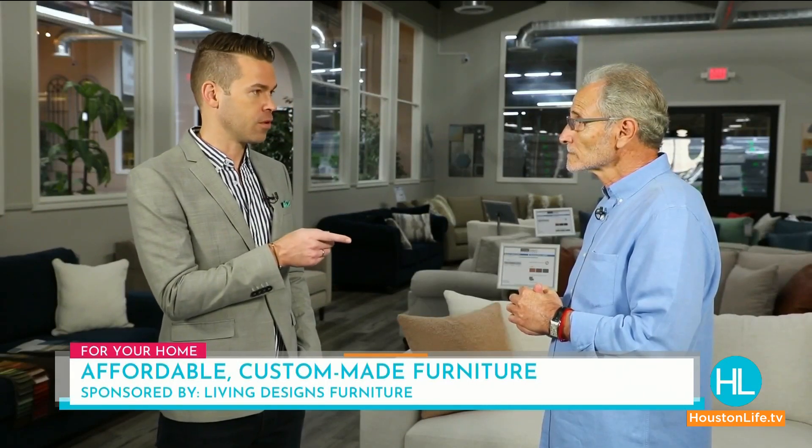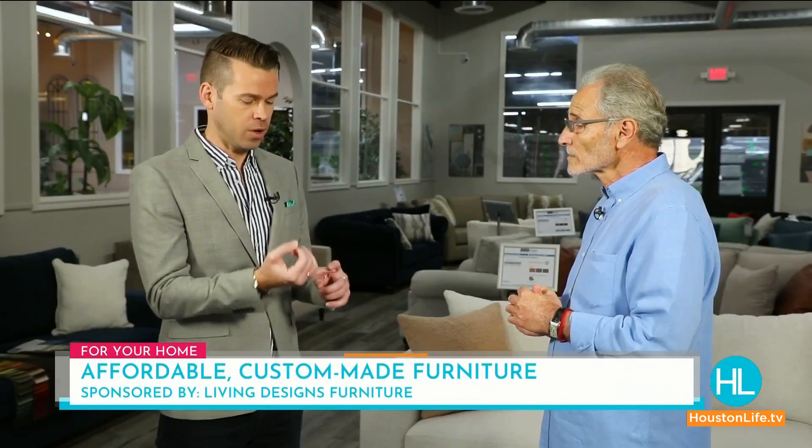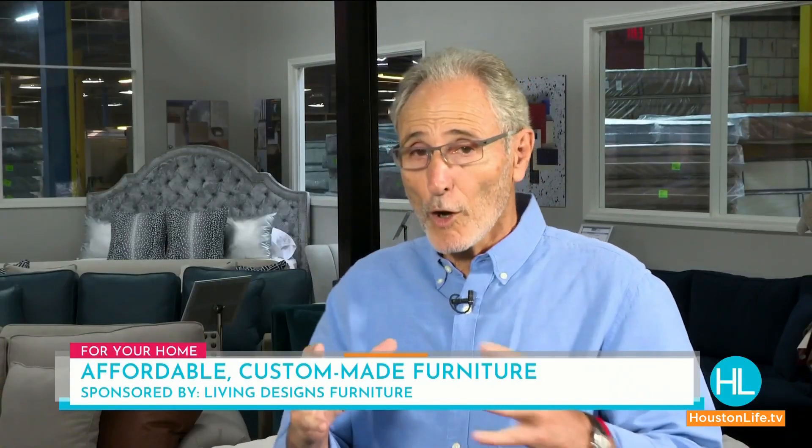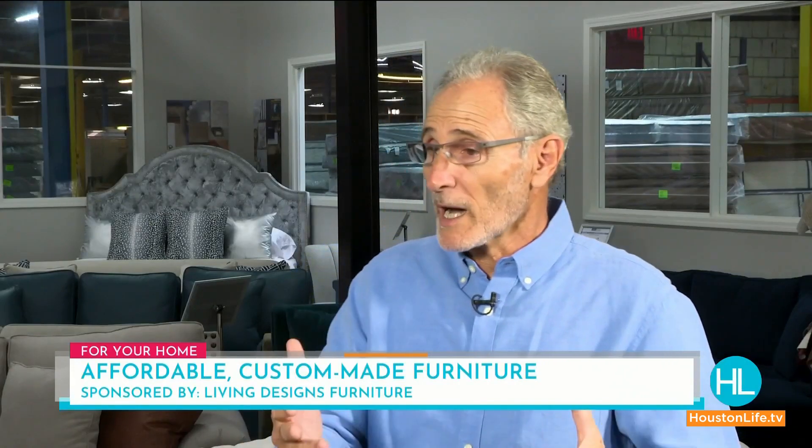Before I let you go — you also offer a really great financing program: 12, 24, 36, or 48 months financed, interest-free. That is correct. We have all the tools to allow you to buy your dream piece of furniture.